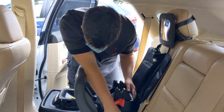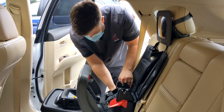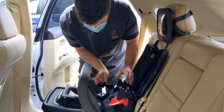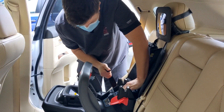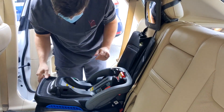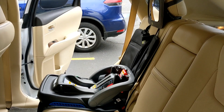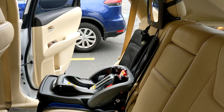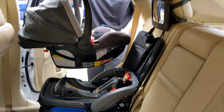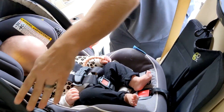From birth to two years old, children should be placed in a rear-facing car seat, or until they reach the upper weight and height limits of their particular seat. As you can see, he's using the latch system to hook the base of the car seat into the car. Then he'll get the car seat and the baby and securely place it in there.